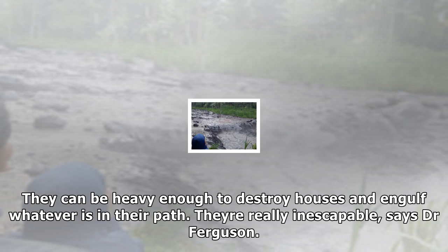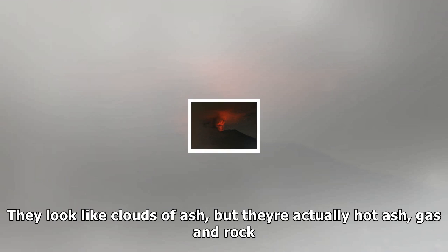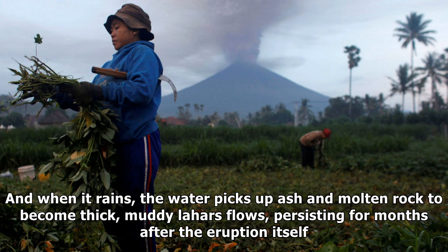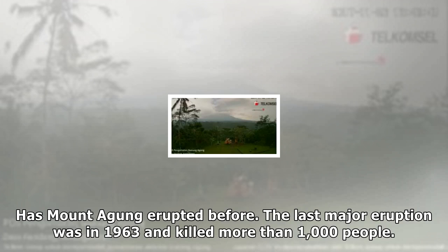Probably most dangerous, however, are the pyroclastic flows the eruption might bring. These clouds of gas emerge from the crater at 1,000°C and barrel down the slope carrying rocks and ash. They can be heavy enough to destroy houses and engulf whatever is in their path. They're really inescapable, says Dr. Ferguson — they look like clouds of ash but they're actually hot ash, gas and rock. Ash clouds also conduct electricity, so when they come into contact with power lines they can bring down the grid.